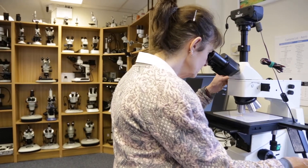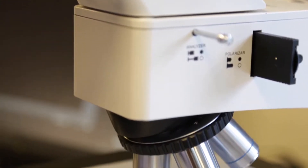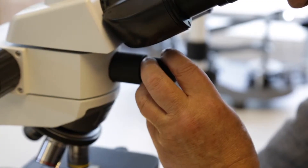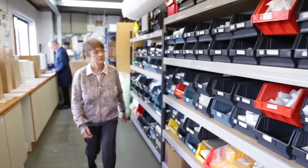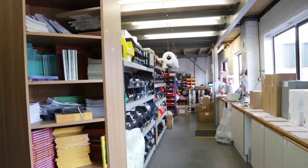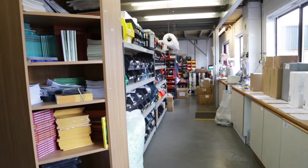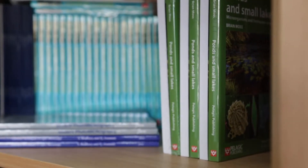Brunel Microscopes is one of the largest independent microscopy companies in the UK and we have been trading for over 30 years. Our technical staff are fully qualified with many years of practical and professional experience. We also sell everything else that microscopists need, including books, stains, dissection kits and prepared slides. We really are the one-stop shop for microscopy.